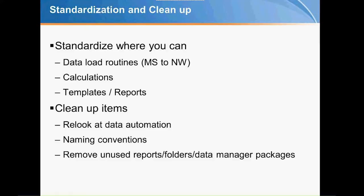People have also learned to leverage multidimensionality in BPC over time — instead of having a separate report for each division, you can now standardize into one P&L report run for each division. From a cleanup standpoint: get rid of unused reports, folders, and data manager packages; fix naming conventions; factor it into the migration so users get a pristine experience on rollout. Also look at data automation — there may be workarounds that were never cleaned up, which you can now address through technology advances or better knowledge of the system. Standardization and cleanup are definitely recommended.